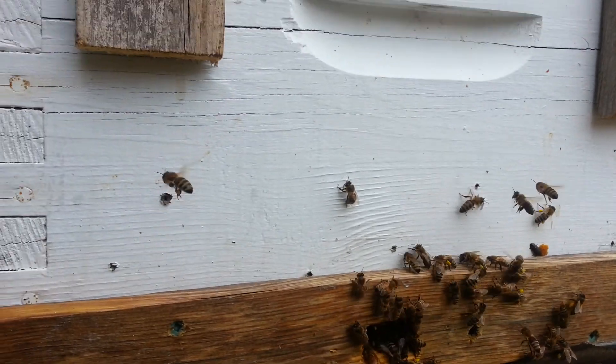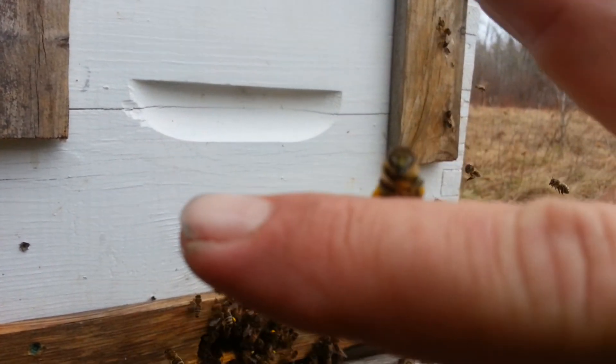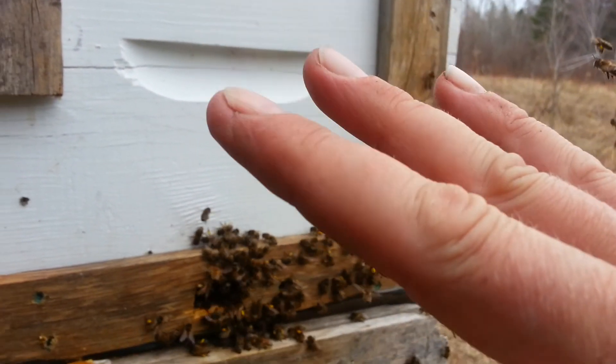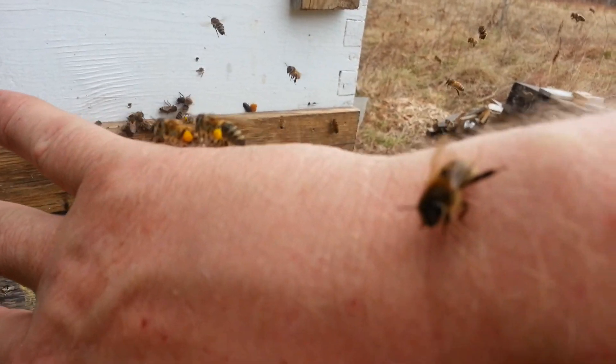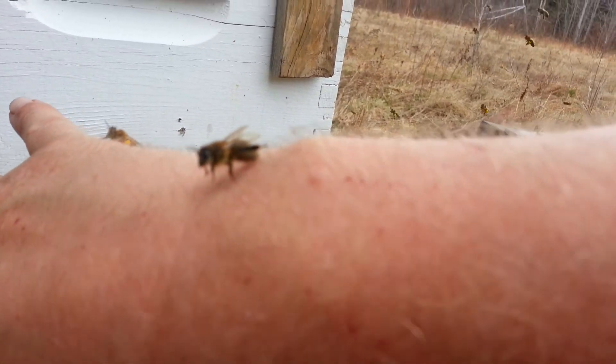Maybe a little close up. That buddy here — you can see he's got a nice orange ball. And there he goes. A few more on my hand having a rest, and then they carry on.